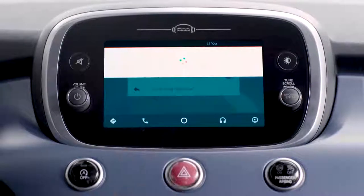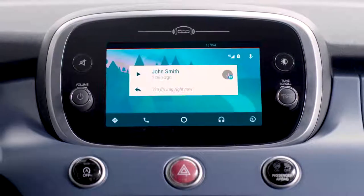When there is a new message, tap the alert icon showing on the display and the system will start reading it aloud.